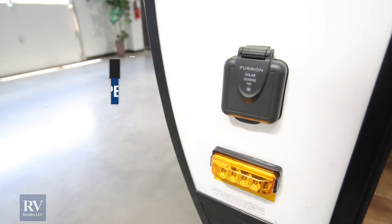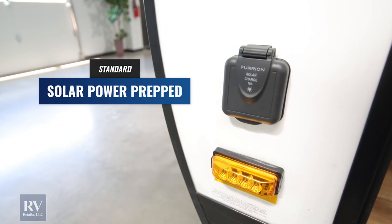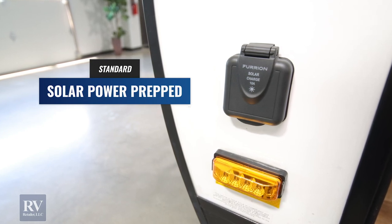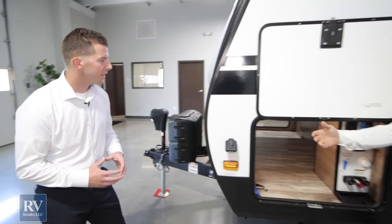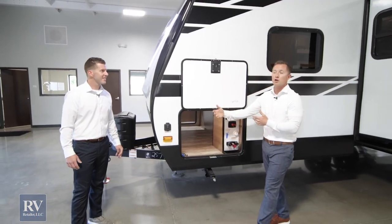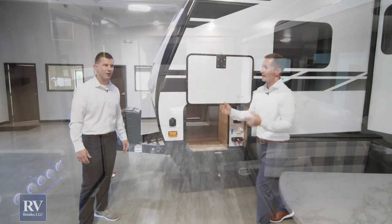This unit comes solar prepped. All you have to do is hook up your solar panel and you're ready to go — it comes with everything that you need. They've thought of so many ways to make life easier and more efficient for customers when they're RVing out there.